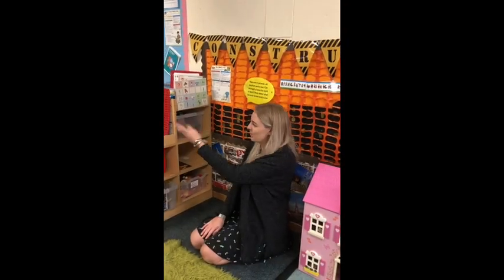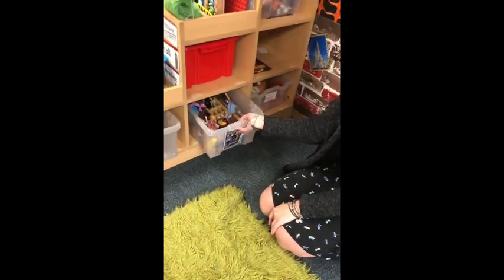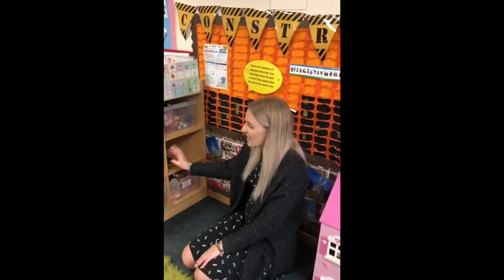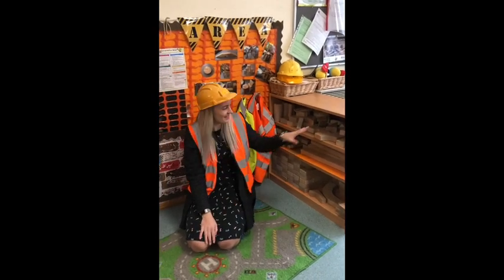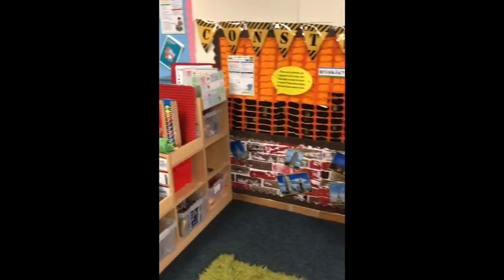Next to the home corner we've got our small world area. We've got boxes of things for children to self-resource — we've got animals, we've got people, we've got cars, and the other boxes change weekly depending on what the children's interests are. Next to the small world area we also have our construction area, and these two areas go hand in hand because the children can choose to build things for the cars and the animals and the people.